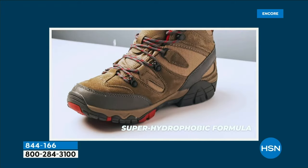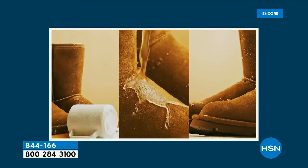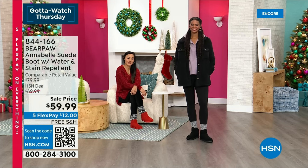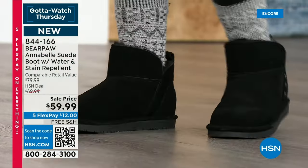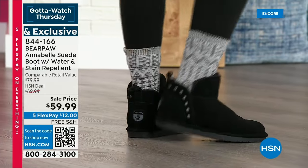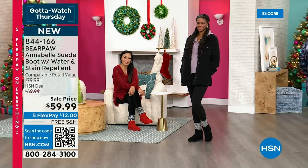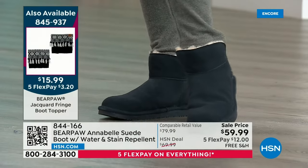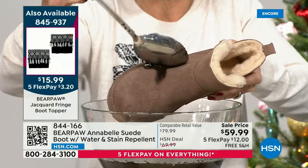I love this boot particularly with the boot toppers. It fills in the gap if you live in a cold climate. The toppers are available in both charcoal and ivory. Victoria is sporting Bear Paw socks, Paulina has on those fringe boot toppers. The Annabelle has a nice wide opening — easy on, easy off. If you have a hard time getting in and out of a boot, I think you're going to enjoy this profile. Whole sizes only, so bump up a half size.